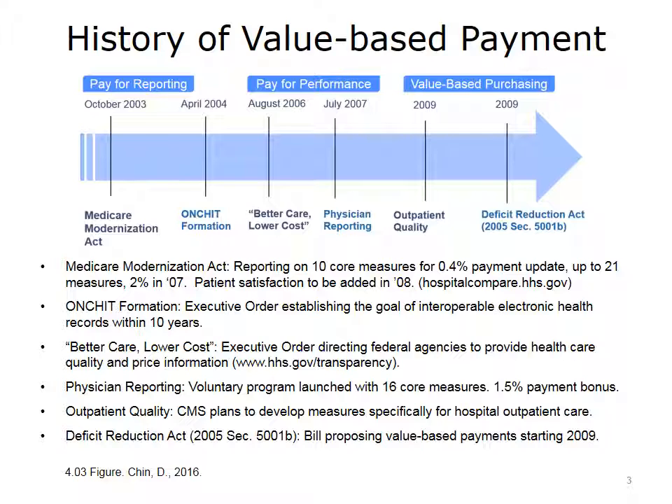In October 2003, there was pay for reporting for hospitals put into effect by the Medicare Modernization Act, which initially paid providers an extra 0.4% in return for reporting on 10 quality measures, then a 2% payment increase in 2007 for reporting on 21 measures, followed by patient satisfaction measures in 2008. There were increasing expectations for measurement and increasing rewards for providers.